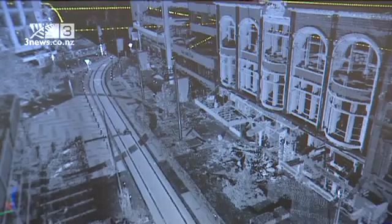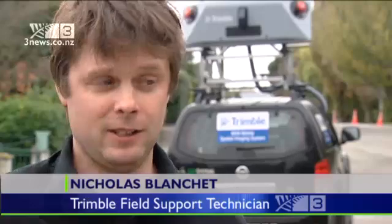These lasers shoot like 300,000 points per second each, so when we look at that in the map, it's going to be a 3D map with all the details — like all the structure, collapses, the road — with great precision.